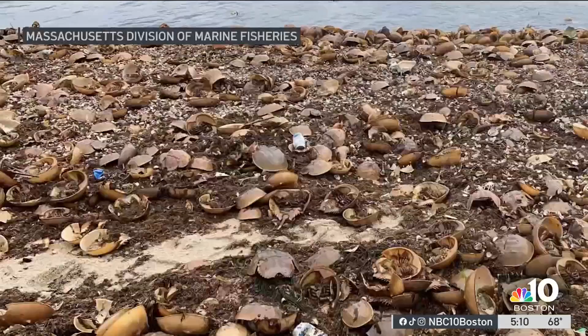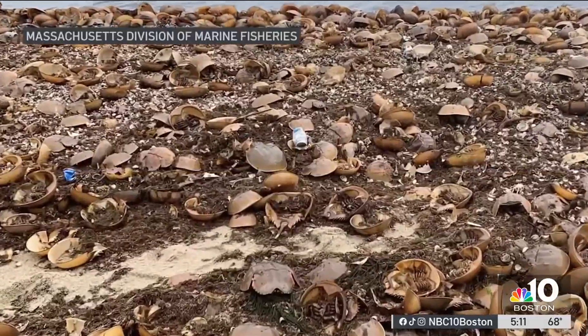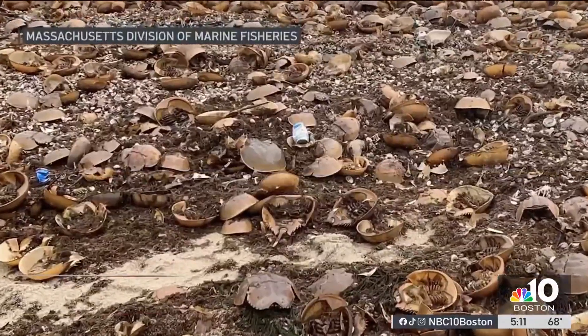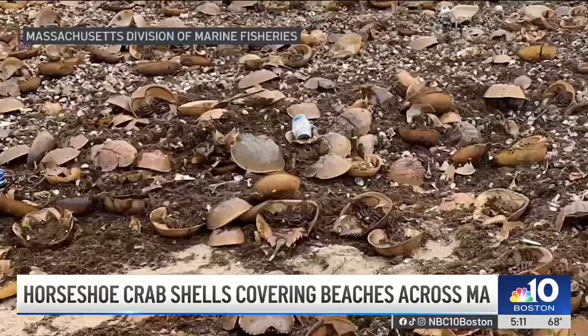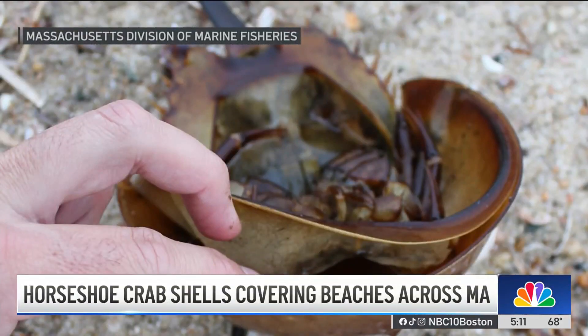Horseshoe crab shells are covering some Massachusetts beaches. The state's division of marine fisheries posted this photo after getting reports along the coast of Massachusetts of unusual numbers of dead horseshoe crabs on beaches. Don't worry — the state's investigation found these were just exoskeletons cast off from the crabs growing, or better known as molting.